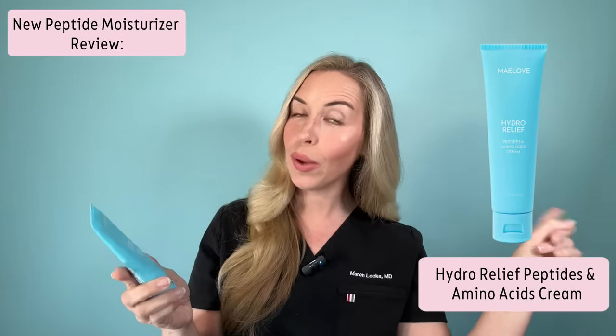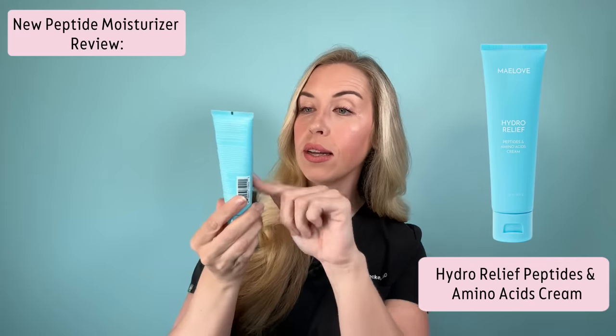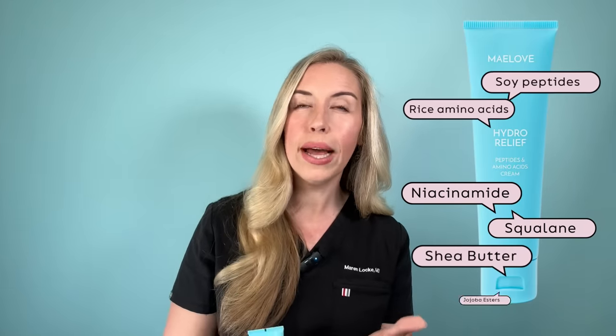Now let me show you the peptide moisturizer I've been using lately that pairs well with Peptide Squad since it's also by Maylove — called Hydro Relief. It contains soy and rice peptides, which are anti-aging because they help prevent collagen breakdown. It's a really nice lightweight moisturizer, very hydrating, wears well for daytime under makeup, and also contains niacinamide, squalane, shea butter, and jojoba esters. I'll link it below — you can buy it in a bundle with Peptide Squad or alone.